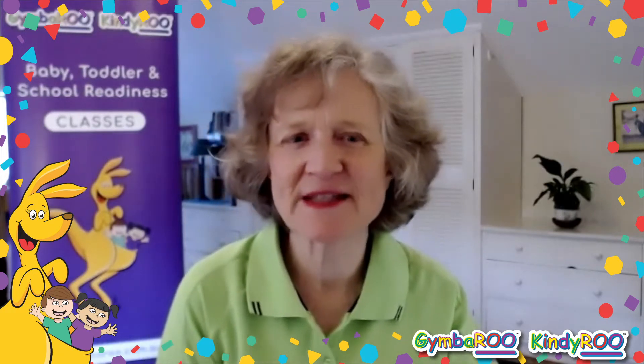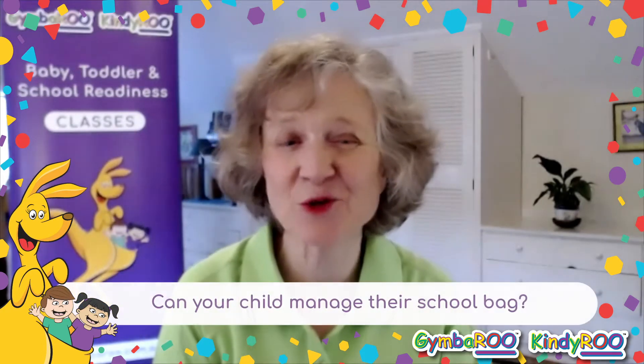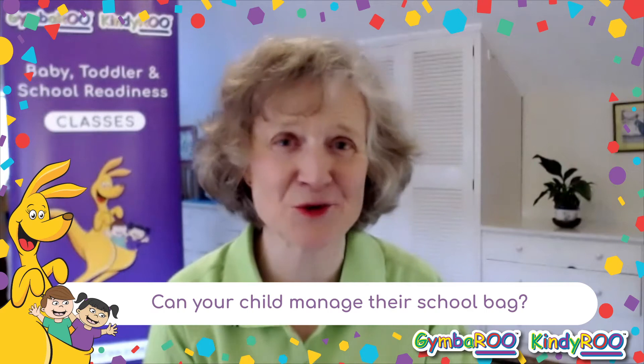We've put together a couple of articles that go with this video series that detail some of the skills children need before they go to school. But I want to focus on a couple of practical things that sometimes get overlooked.